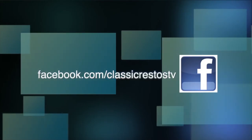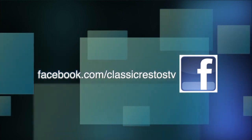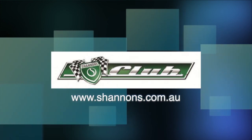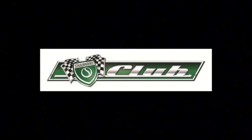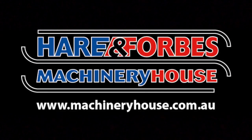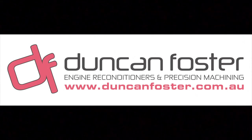You can like and follow us on Facebook at facebook.com/classicrestostv and watch catch-up episodes at shannons.com.au. Classic Restos, proudly brought to you by Shannon's, where you can be part of the Shannon's Club, Penright Oil, Hare and Forbes Machinery House, Pace Farm, and Duncan Foster Engineering.